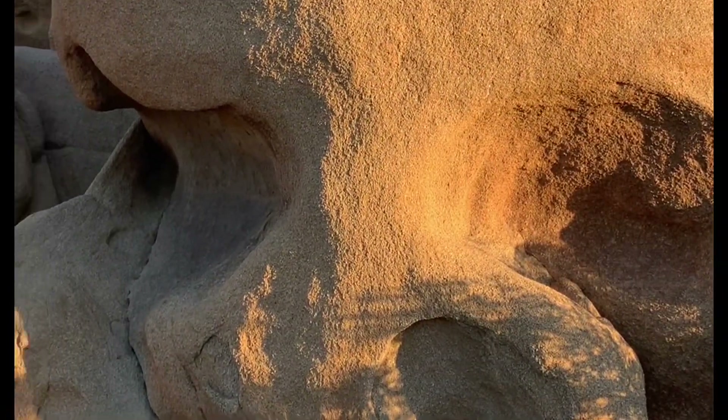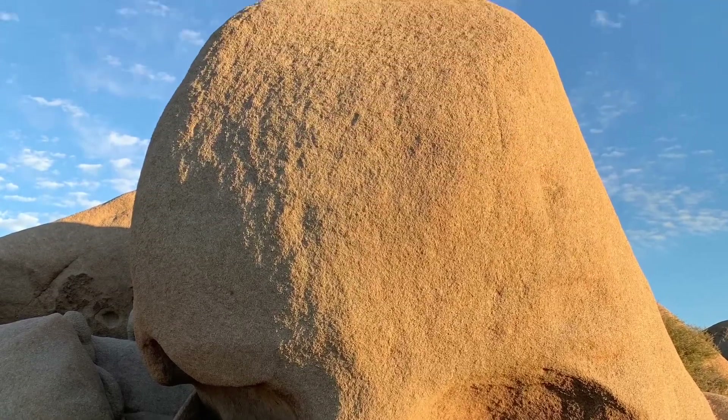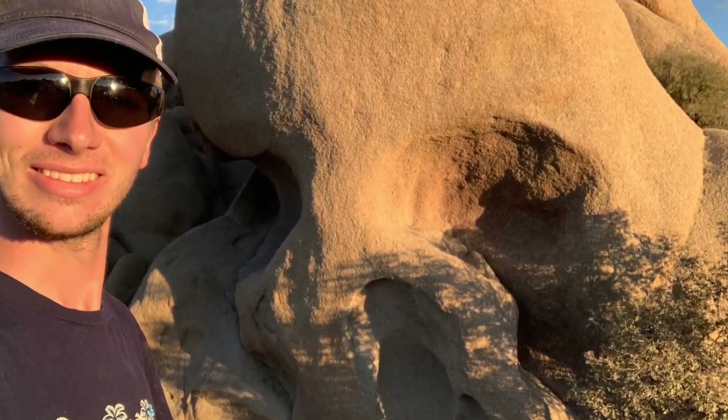After that we stopped at Skull Rock. This is a rock that happens to look like a human skull. It's a pretty cool sight to see and there's a lot of rock climbing nearby you can do, and it's definitely worth stopping to check it out. Parking's a little bit tight because it's just along the road.